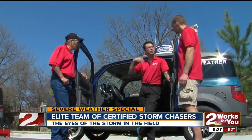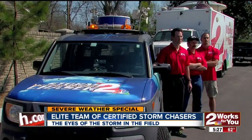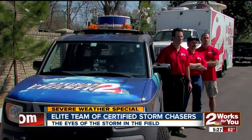Meet more of our elite team of certified storm chasers and get a chance to ask them your questions during our special Storm Shield 2 Storm Chasers webcast immediately following this broadcast on KJRH.com. George Flickinger, 2 News Works for You.